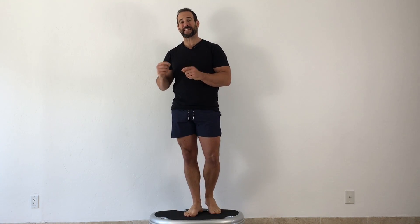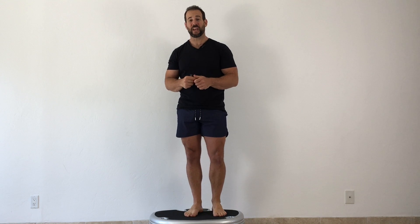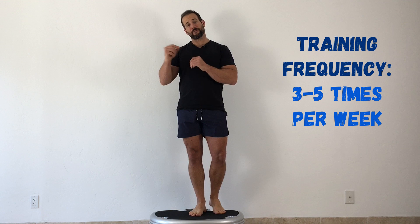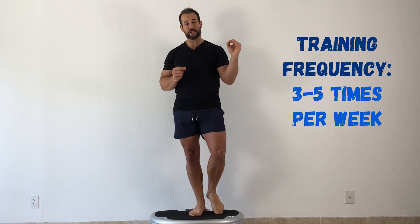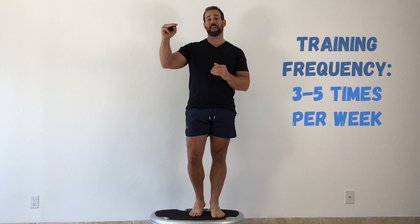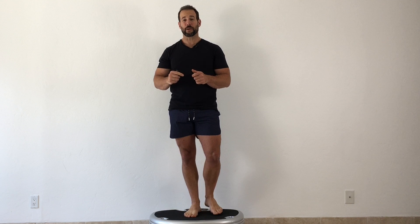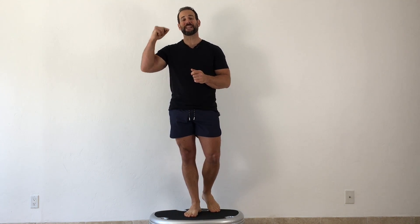Next is training frequency — how many times per week you're doing it. Studies have had some variation here, but impressive results have been shown at a low end of three sessions a week and a high end of five sessions a week. Importantly, when doing three sessions a week, they were 15 minutes long. When doing five sessions a week — the protocol that generated the most impressive results for bone density — sessions were 10 minutes each.